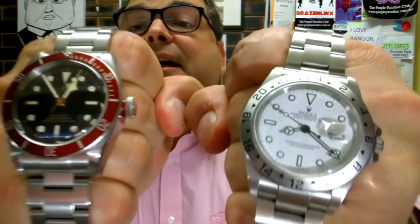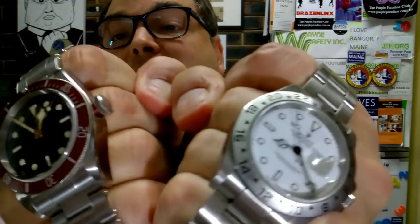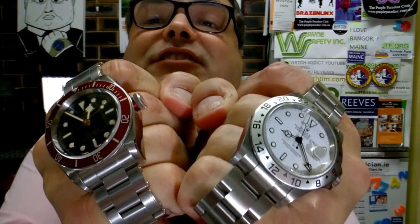I know it's a hard pill to swallow. But I've got to tell you, I'm here to break the stereotypes. Tudor is better than Rolex. Rolex, please — tell me what you think of that.